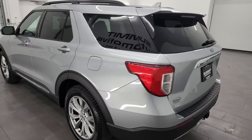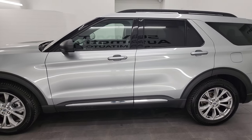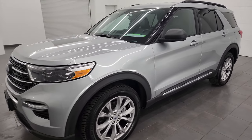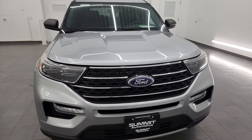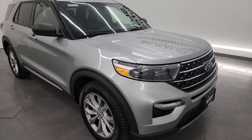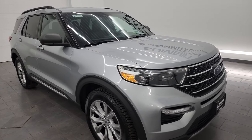This 2020 Ford Explorer comes with the 2.3 liter turbocharged four-cylinder EcoBoost engine, puts out 300 horsepower, and it's paired with the 10-speed automatic transmission. This Explorer has been fully safetied and inspected by our service shop, has a fresh oil and filter change. All the fluids have been checked and topped off, and it is 100% ready to go.